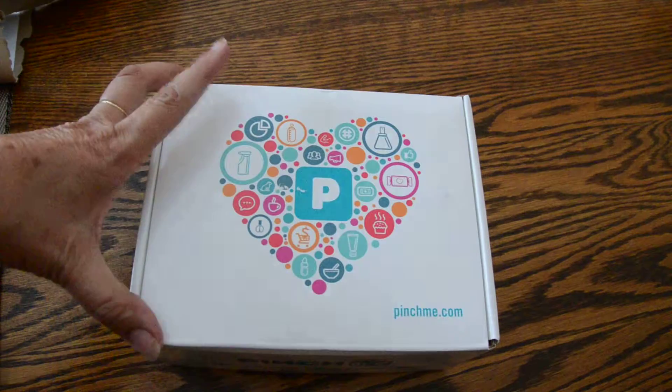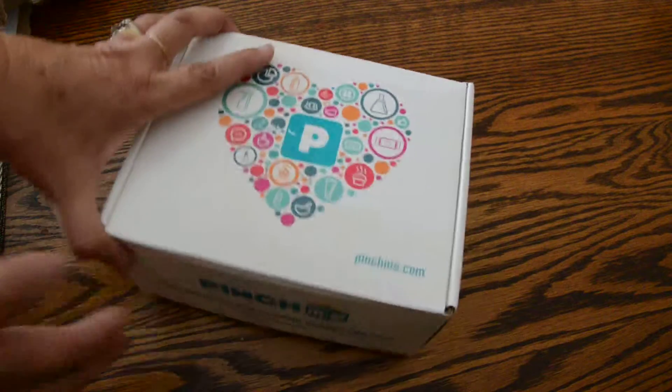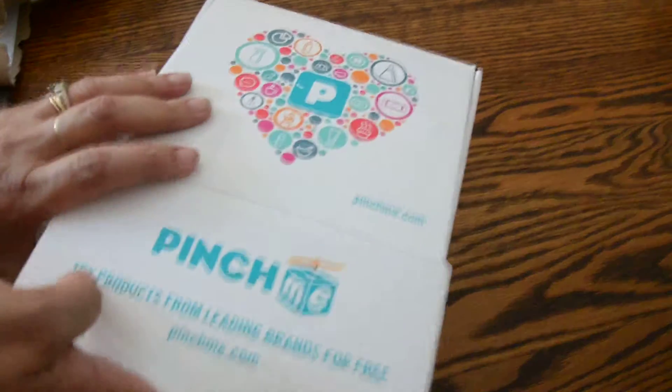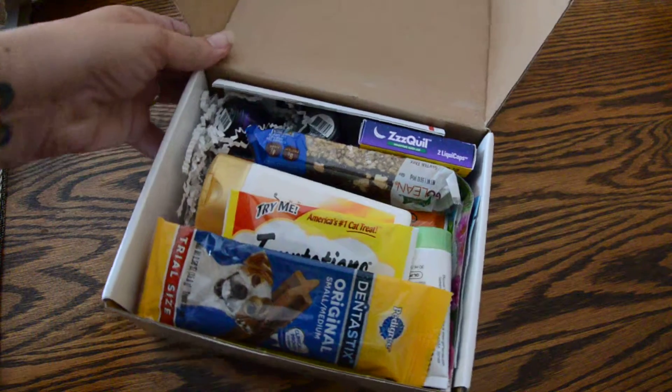Alright, first of all, this box is heavy. I do not know what's in here, but it's heavy. I like the little pea and the little heart and the little cups — that's very cute for PinchMe. Leading brands. Wow, this box is packed full.